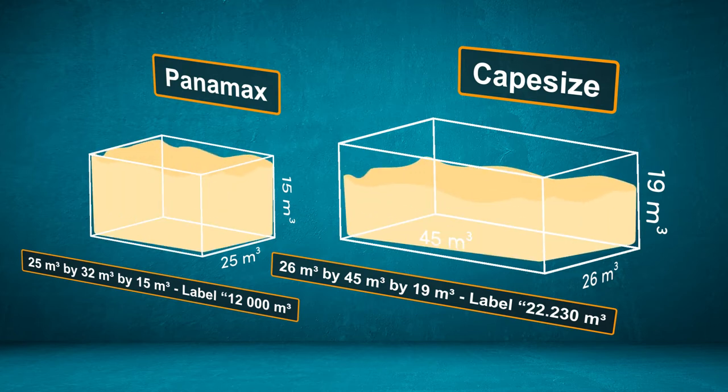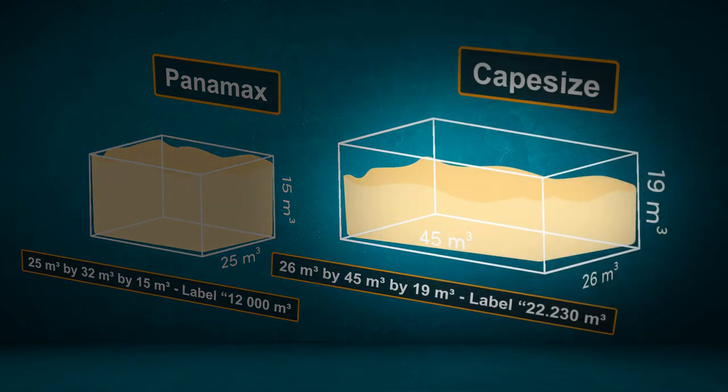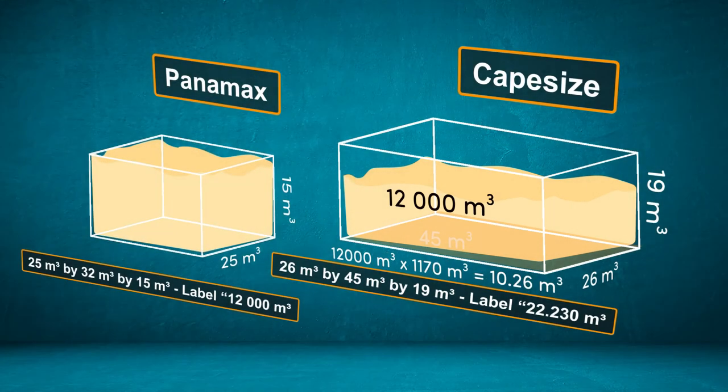Let's see what this means. For example, if we filled both cargo holds with 12,000 cubic meters of grains each, the Panamax cargo hold would be filled to the brim, which is a height of 15 meters. Let's see how the same volume of grains would fill the Cape Size cargo hold, which has a larger base area. We can do that by dividing the volume of grains by the base area. When cargo holds with different base areas are filled with the same volume of grains, the height will be different — so the Cape Size cargo hold would only be half filled.